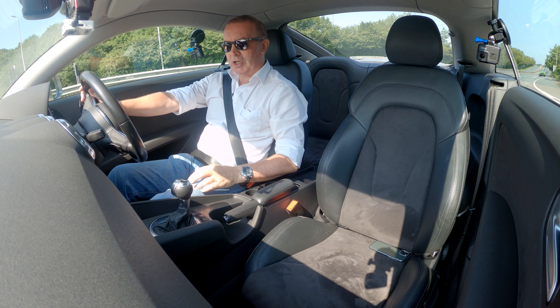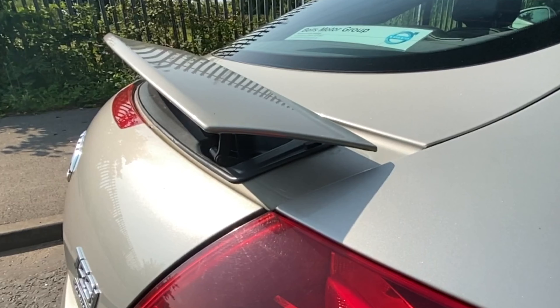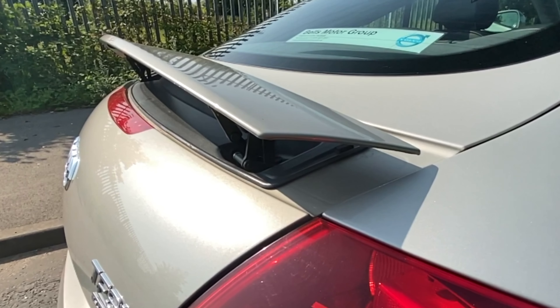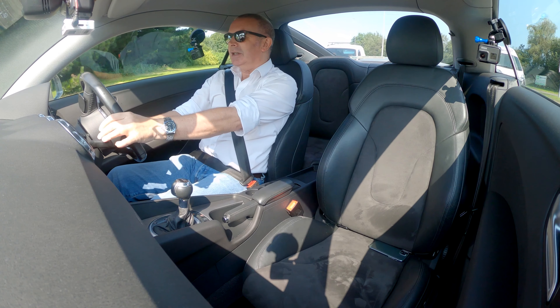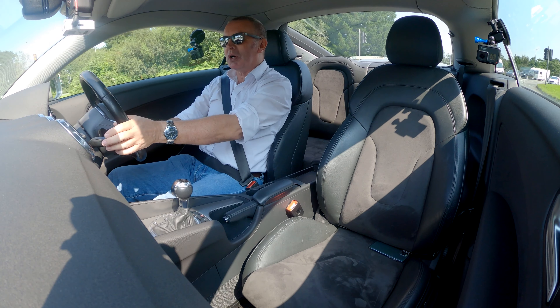We'll put it back in Drive. Here's the button for the rear spoiler — that deploys it. And it's a nice-looking rear spoiler, not like the one on the early Porsche Boxsters.